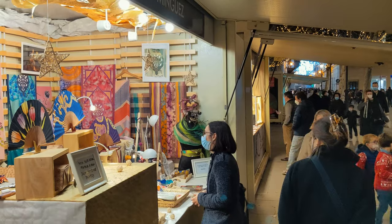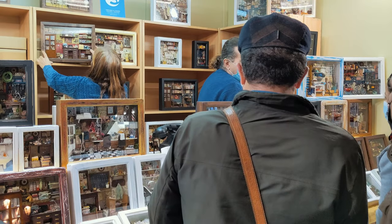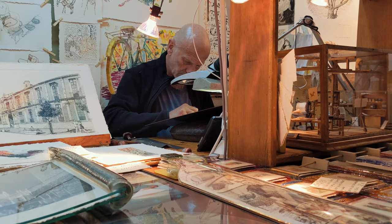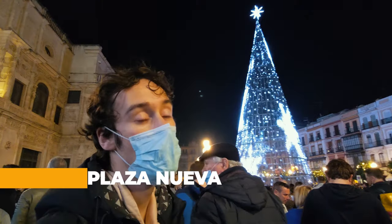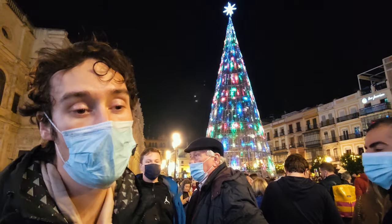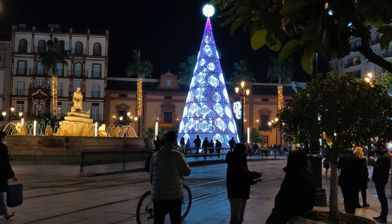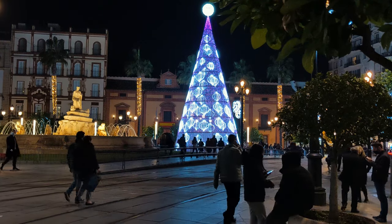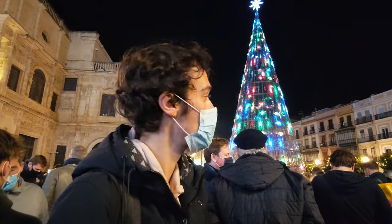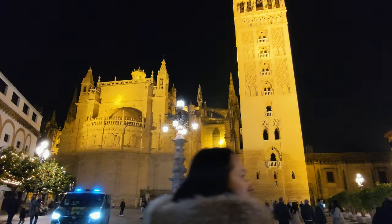We were in Seville during New Year's Eve. New Year's Eve in Seville isn't quite what you might expect. There's nothing officially organized, but it seems everyone gathers around Plaza Nueva, and at the stroke of midnight you should eat 12 grapes — one on each stroke of the clock — to bring you a prosperous new year.